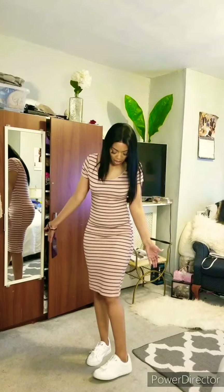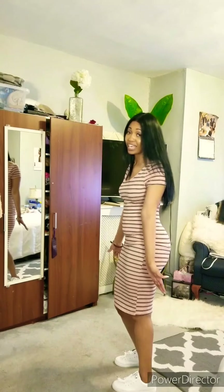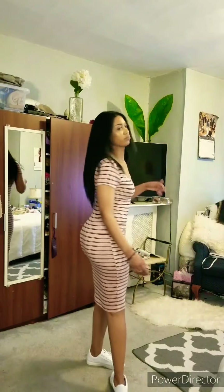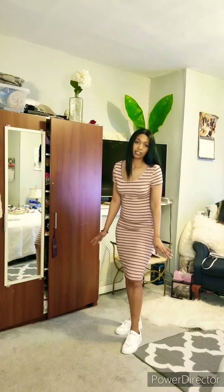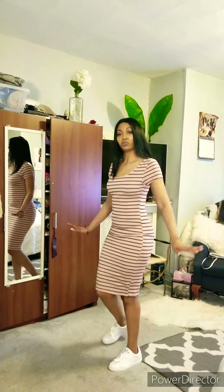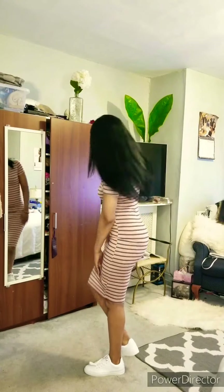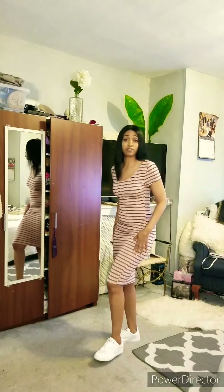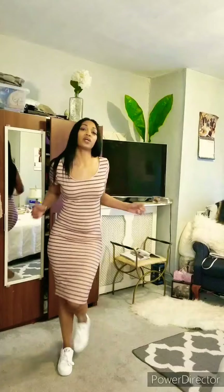I thought this was going to be a little bit longer — I had an idea it was going to come all the way down past my calf. But I'm not mad. This is cute. This is exactly the look I was going for. Just got some little sneakers on, something simple. Go out with your boo or girlfriends, go shopping, run some errands — whatever you want to do. It's comfy, stretchy as hell. This is a go.